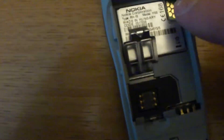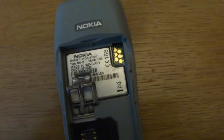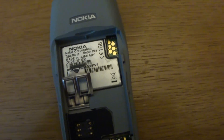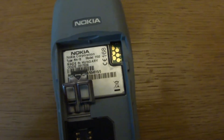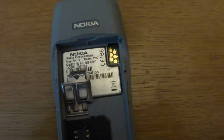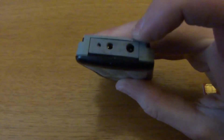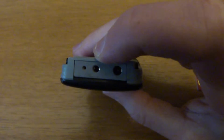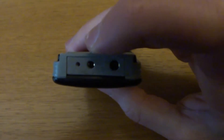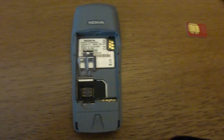You also have a data connection connector here, which is what people used to use to connect the phone to a computer so you could program it using a special programming cable. They don't make these anymore — this is ancient technology now. Modern phones tend to have USB connectors. This actually has a barrel charger connector and a tiny non-standard headphone jack — smaller than 3.5mm — and then you have the microphone as well.